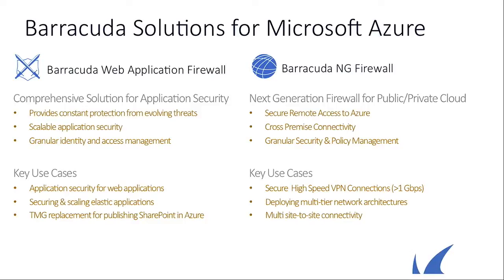Is this the next generation of the web application firewall? It's actually a separate product — a next generation network firewall. Key use cases include secure high-speed VPN going up to a gigabit-plus in throughput, and multi-tier networks. It allows you to take your on-prem network architecture, forklift it, and drop it into Azure without real modifications — preserving your existing networks while maintaining the same level of protection. It also supports anything-to-anything VPN: site-to-site, off-prem, on-prem, branch office to Azure.